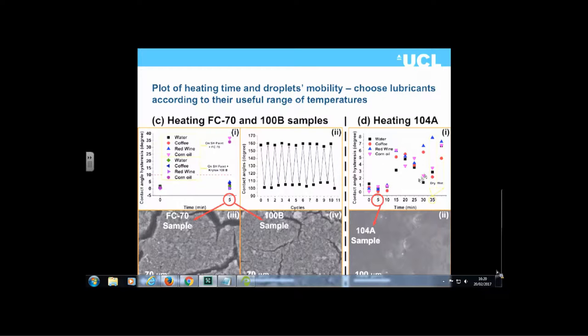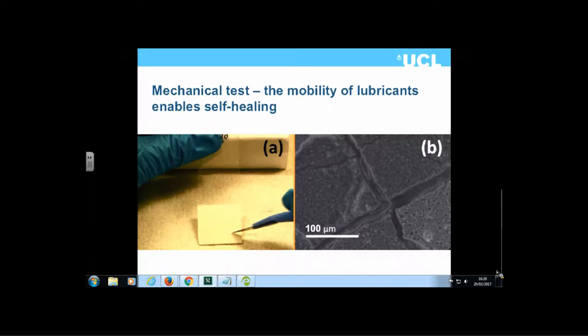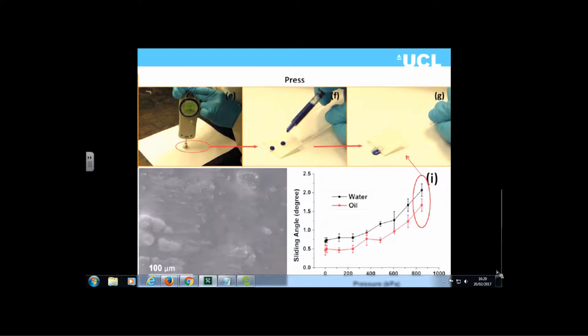This illustrates the contact angle hysteresis associated with the coatings. For both water, coffee, red wine, and oil they were very resistant, and we could remove the lubricant layer and re-add it and it would still function. The surfaces are also very strong in resisting mechanical force — knife scratches were applied across the surface, and a Newton meter was used to pressurize the surface. Although the sliding angle increases with pressure, very low sliding angles are maintained at relatively low pressure, with properties beginning to degrade only above about 800 kilopascals.